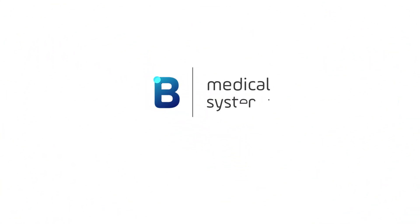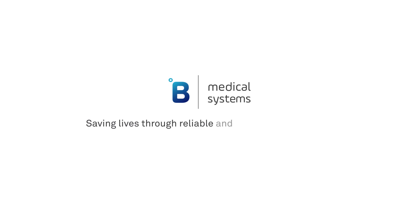B Medical Systems — an end-to-end cold chain solution provider for the safe and reliable storage and transportation of the COVID-19 vaccine.